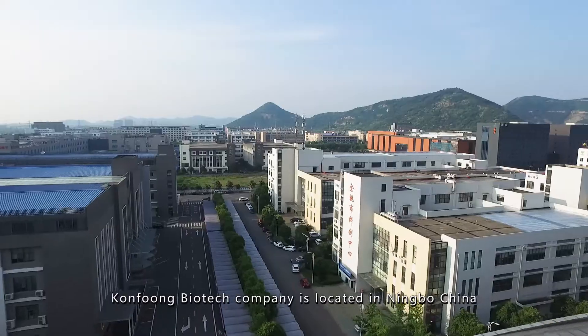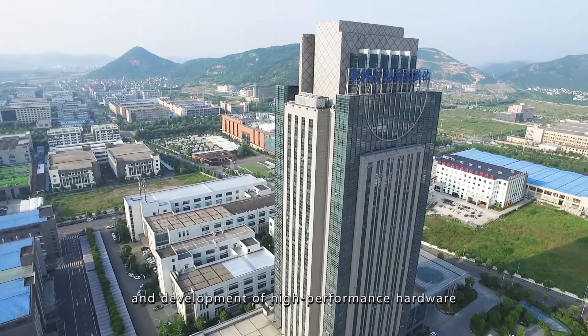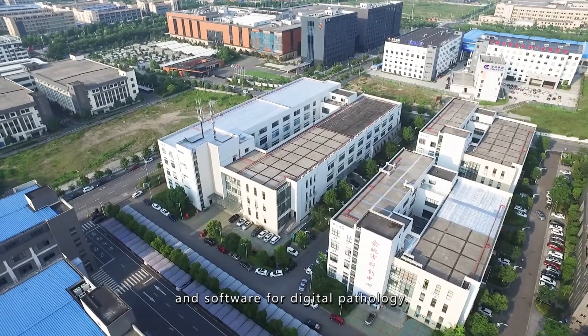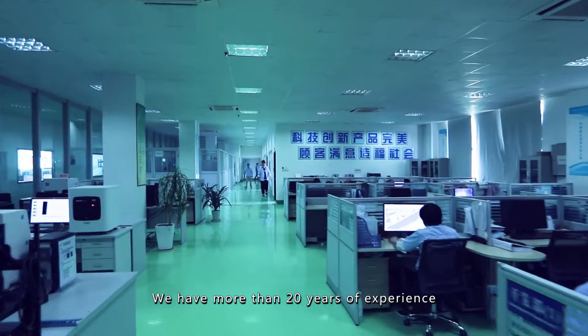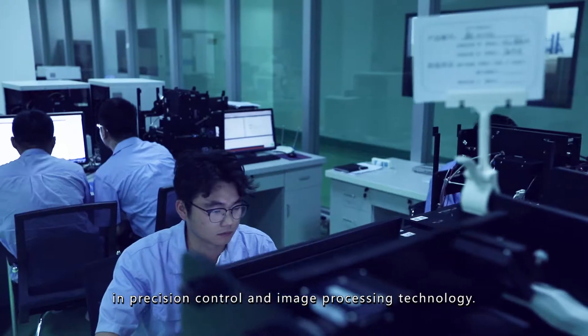Qonfong Biotech Company is located in Ningbo, China. Our team has been committed to research and development of high-performance hardware and software for digital pathology. We have more than 20 years of experience in precision control and image processing technology.